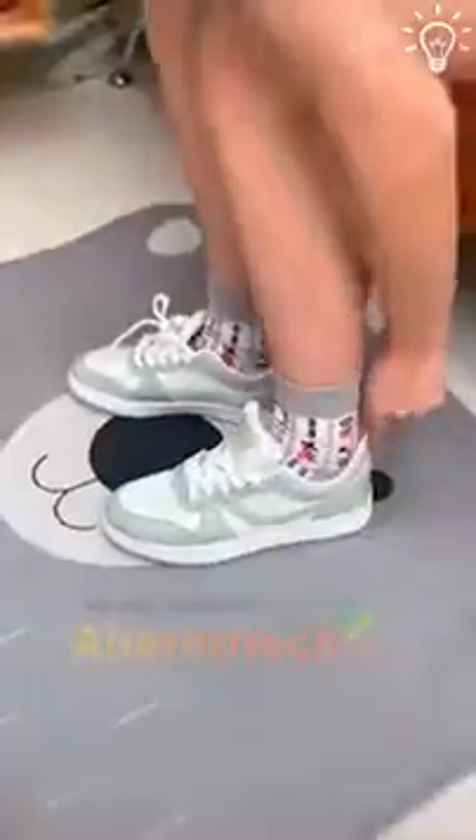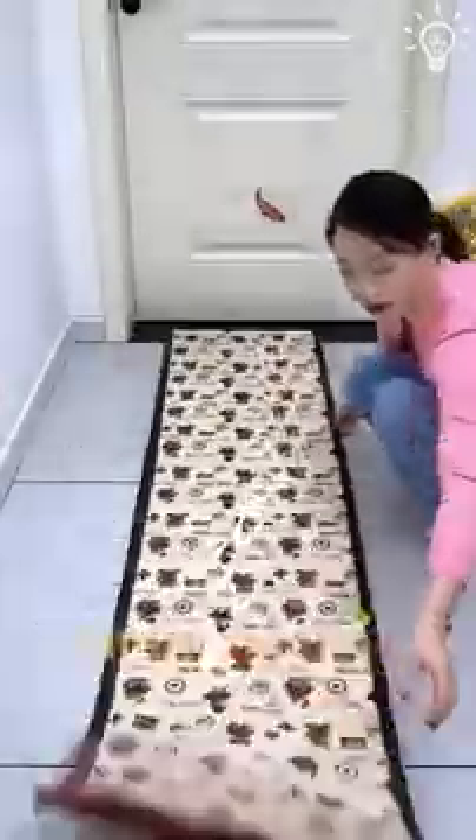This is what you need for when you want to separate two rooms without using the door.